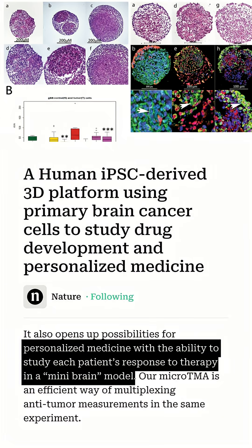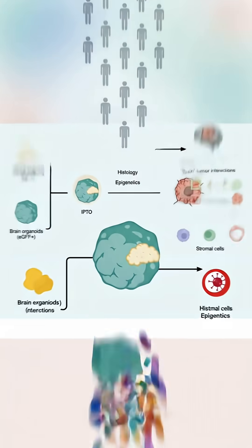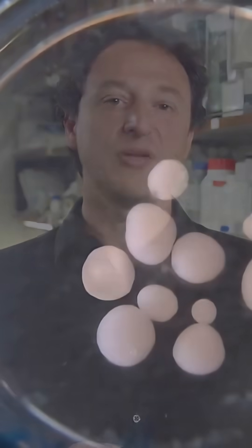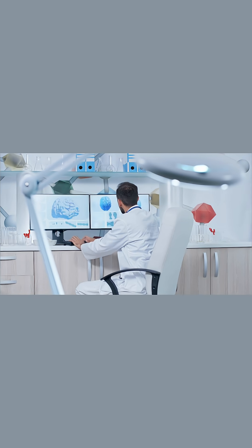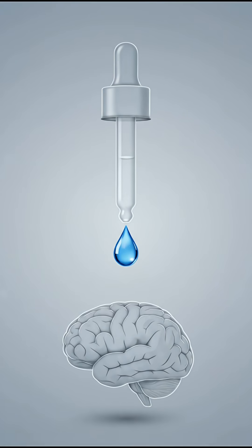And get this — MyBrains could eventually be made for each person, turning drug testing into personalized medicine. A lab-grown brain, modeled after you, predicting which treatments will work. We might be stepping into a future where your doctor prescribes drugs tested on your mini-brain first. Follow for more future tech breakthroughs.